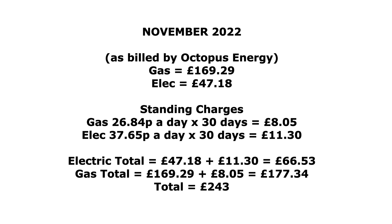So the electric total is £47.18 plus £11.30 standing charge giving us £58.48, and for gas £169.29 plus £8.05 standing charge gives £177.34. The total for electricity and gas together for November was £243. The electric at £66 for the month is pretty good — just over £2 a day on average for household electricity and charging one EV. The gas, on the other hand, works out to about £6 per day on average including the standing charge.